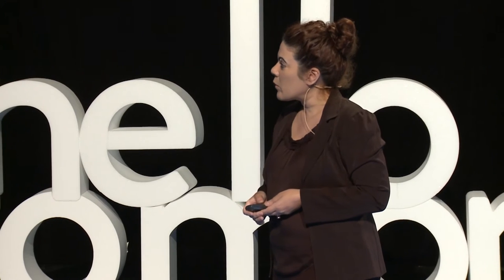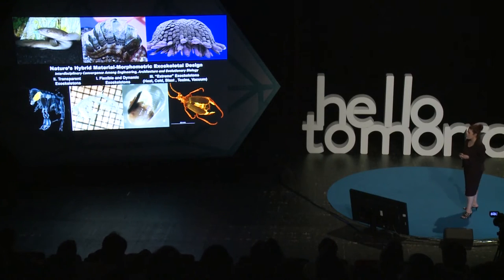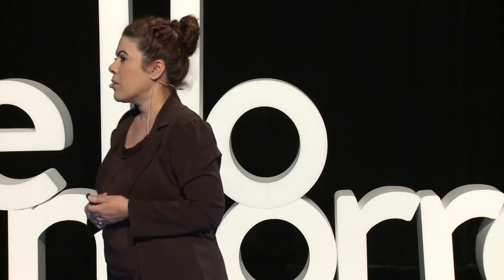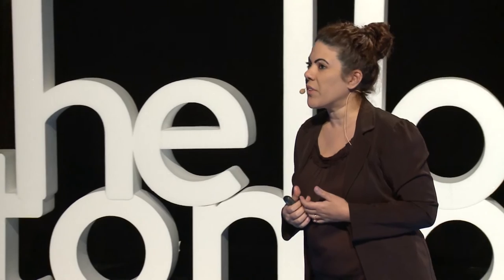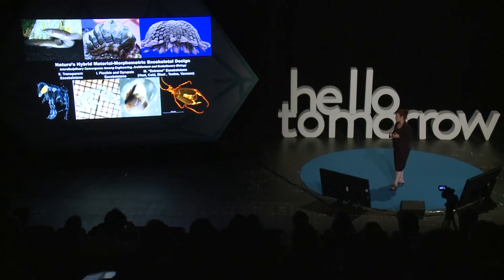When we started working with the military — spending a lot of time understanding the needs and shortfalls of body armor, vehicle armor, and all kinds of different aspects of armor — we decided on what species we wanted to study. We studied a variety of species, and these were the three key areas they had emphasized to us, which are pretty intuitive.